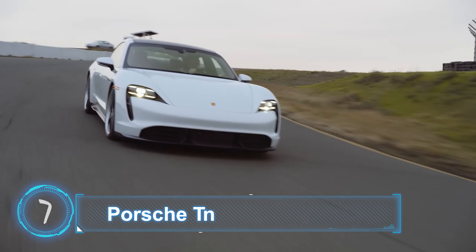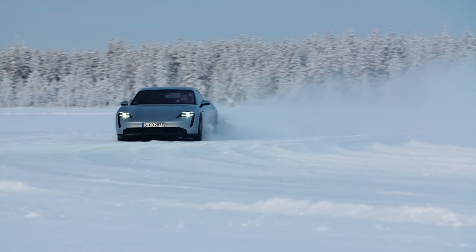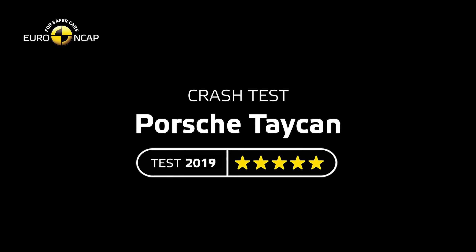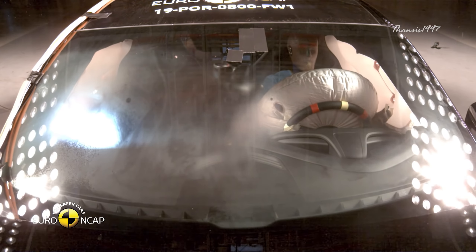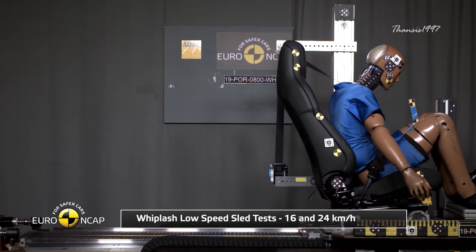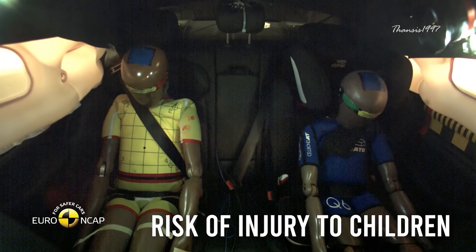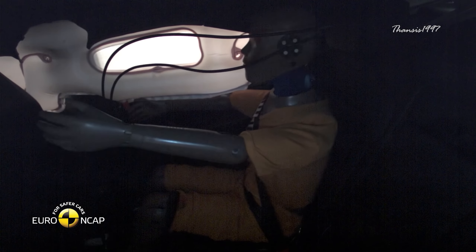Number 7: Porsche Taycan. Porsche's first electric car is a sleek sports sedan that fully lives up to the brand's high-performance reputation. Although Euro NCAP gave the Taycan an overall 5-star rating — the highest possible score — the car only scored marginal in rear-end collision, where protection against whiplash injuries on the head restraints and front seats still had room for improvement. Another problem was discovered during frontal offset tests: specifically, risk of injuries to child occupants. Protection for critical body areas was good except in the neck, which in a real-world situation could likely be fatal.